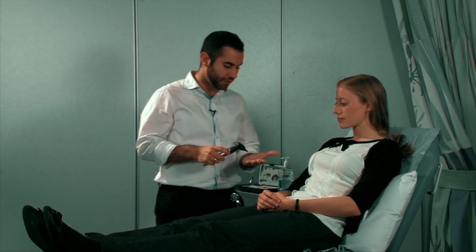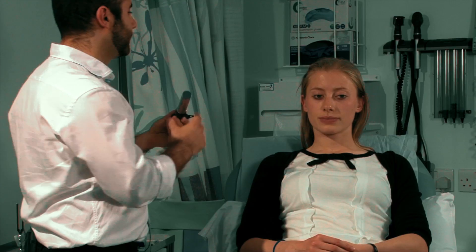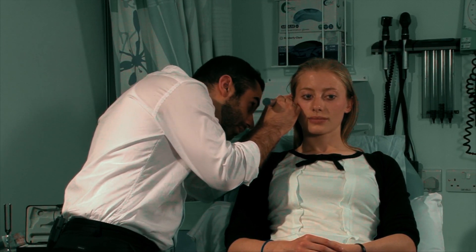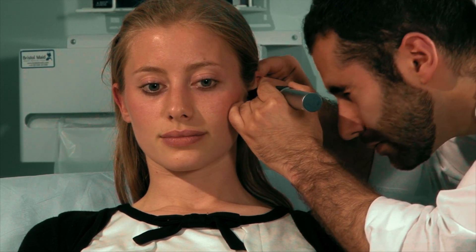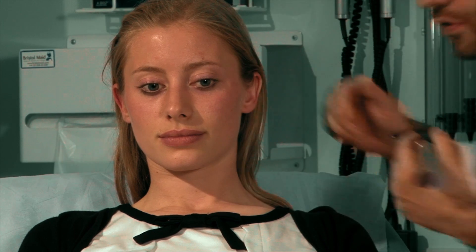Now I'm just going to use this — called an otoscope. It's just a light source to have a look down your ears. Just keep your head perfectly still for me. It looks completely healthy. Let's just have a look at the other side. Very good.